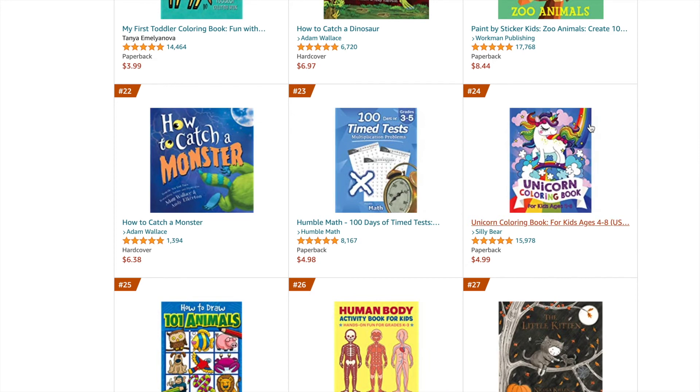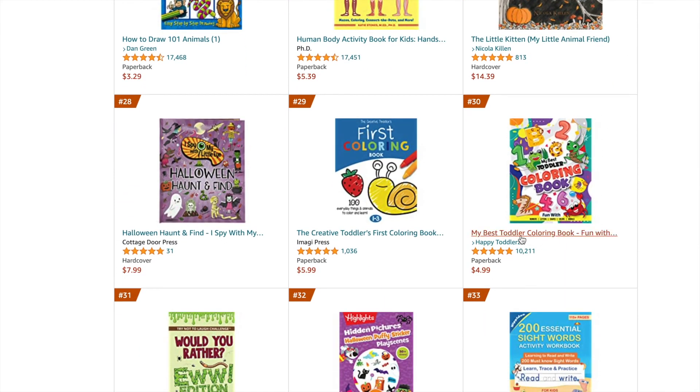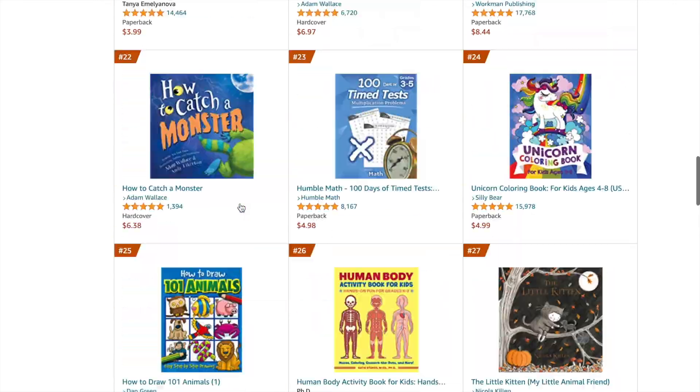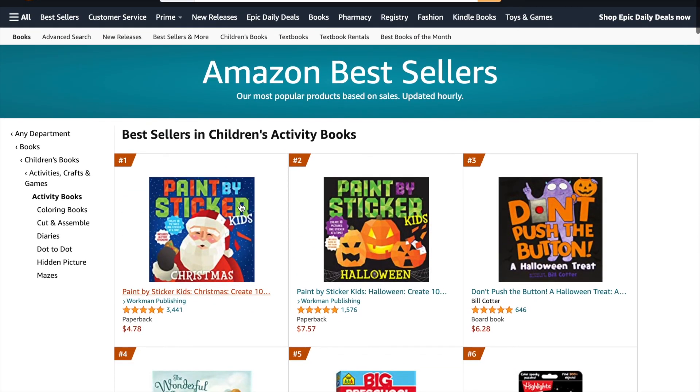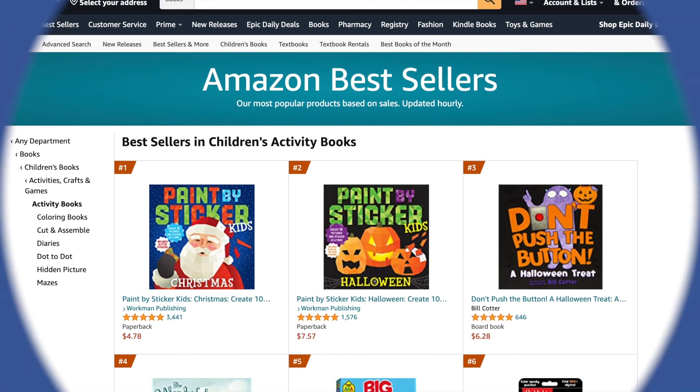Obviously you have to have a unicorn book — in the top 25 here it is: a unicorn coloring book. So under Activities you get a lot of different things, and Halloween is also popping up under the bestsellers. On the left-hand side there are even more categories if you want to continue to drill down. I hope this video was very helpful — if it is, please subscribe, leave a comment or question below, and I'll be happy to answer. I hope you learned something new and exciting today!